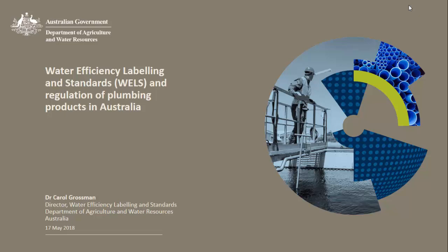I'm going to give you an overview of WELLS, then talk about some of the other regulation of plumbing products in Australia through Watermark and the Plumbing Code of Australia, and then go into a bit more detail about how WELLS and Watermark work together. After I'm finished, Brett Lovett from Standards Australia will talk about standards processes and how those fit into our systems.